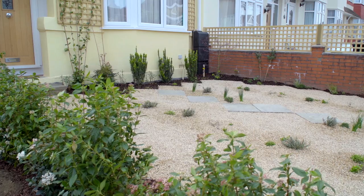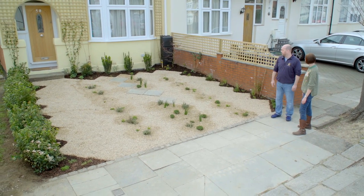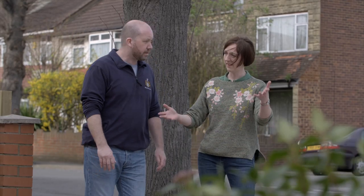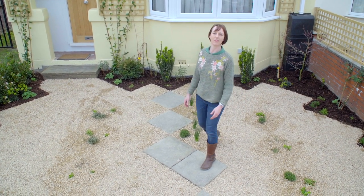Well, Malcolm, what do you think? It's finished. It's absolutely fantastic. It's more than I ever expected. They've gone far beyond whatever I anticipated from the original plans. So it's brilliant. Somewhere to park your car and a garden as well. Absolutely. Malcolm's gone off to get his car, but I think it's safe to say he's thrilled with his front garden.